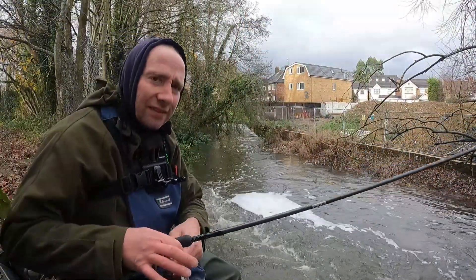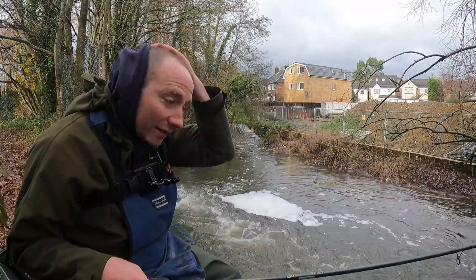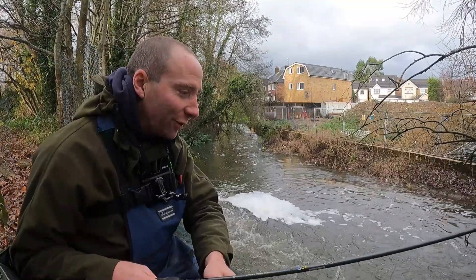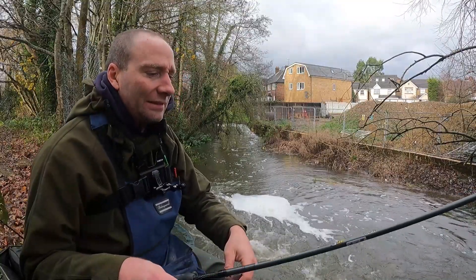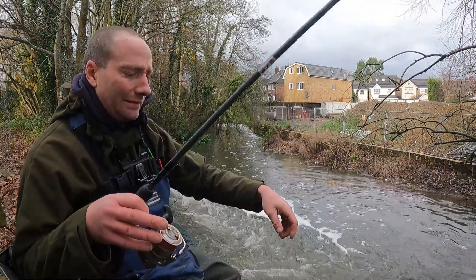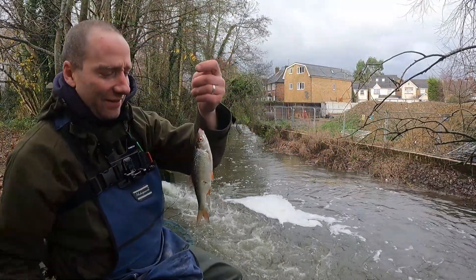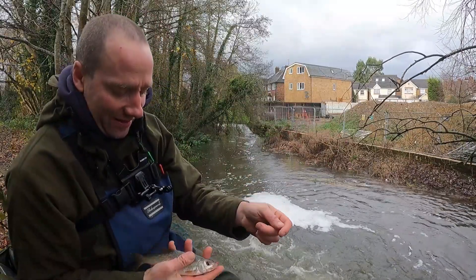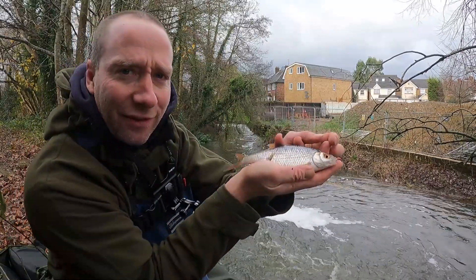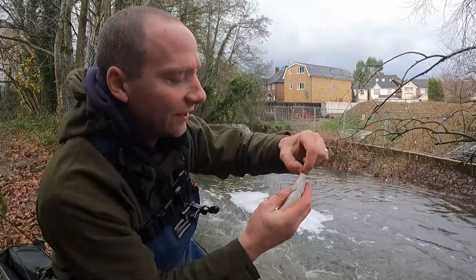Here's a bit of a fish — it's a nice one, just about able to swing it. Best roach of the day so far — and he's got a big pike mark on him as well. Probably six ounces.